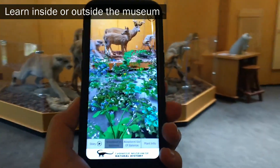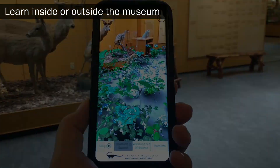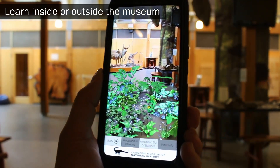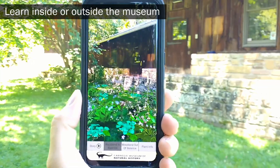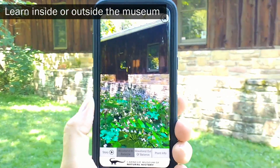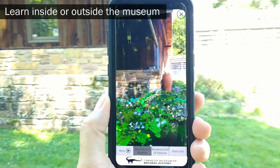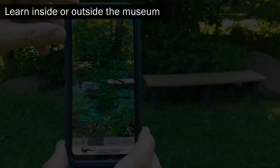While our Augmented Reality application was connected to the narrative of the dioramas, we made use of recent technological advancements that allow users to freely engage in the experience in other locations, thus enabling learning opportunities outside of the museum context.